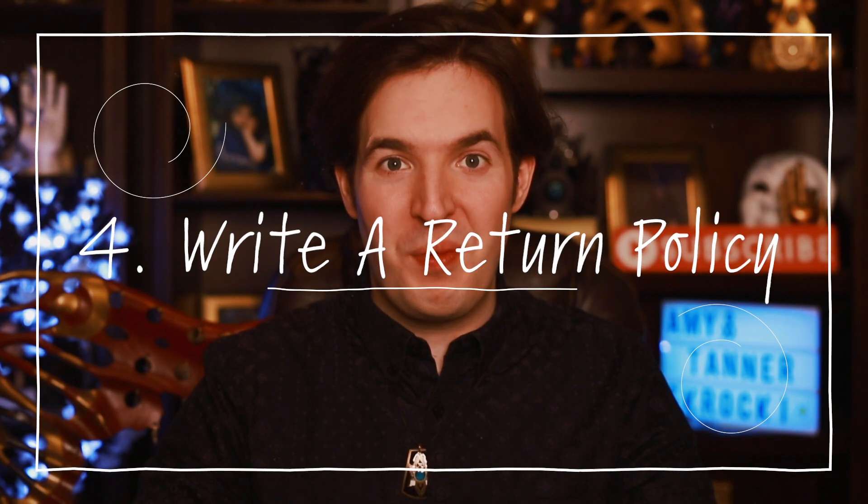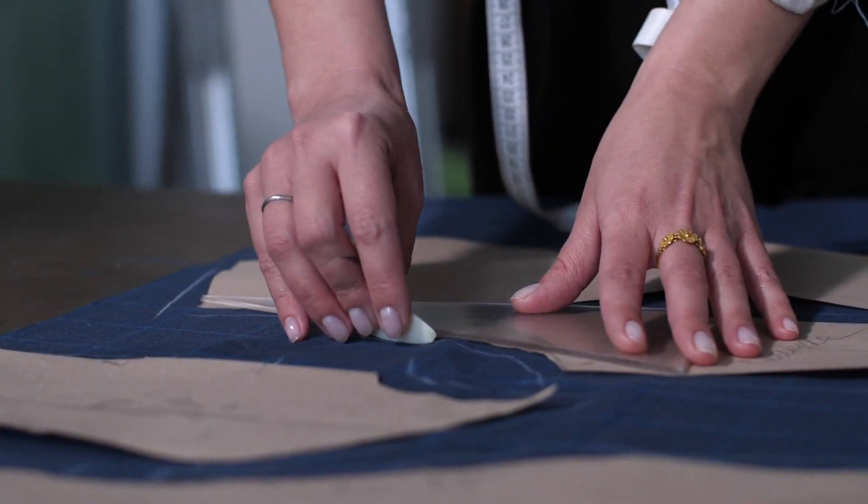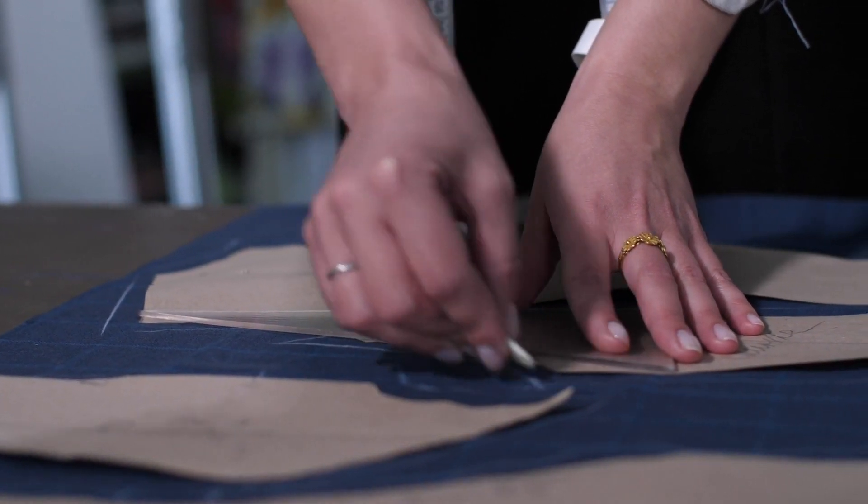Number four: write a return policy. This is extremely important. You need to write out word-for-word exactly what you will accept back if the customer is unhappy with the order. One word of caution is accepting returns on custom orders, because you spent your time designing the pattern, drawing the images, and using your materials creating the piece — if you accept a return, it's most likely unsellable. To avoid custom returns or unhappy customers, send a proof before using any supplies and after the customer has paid.